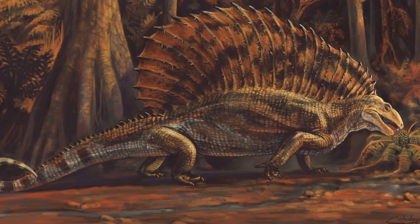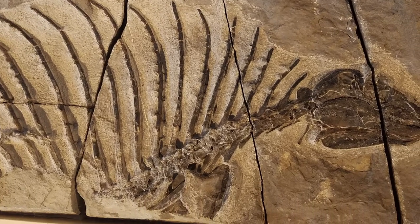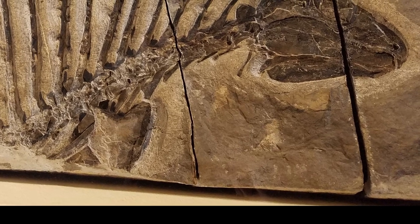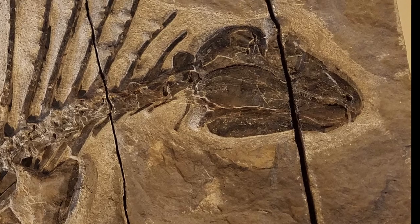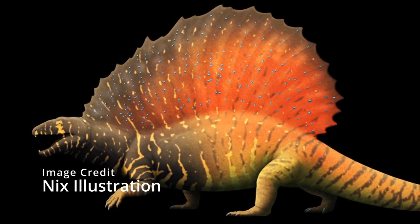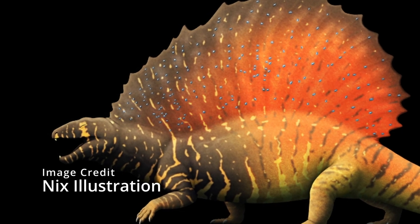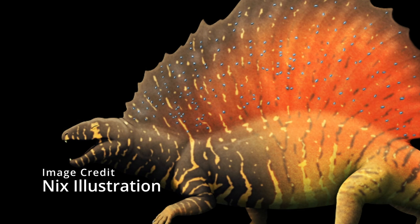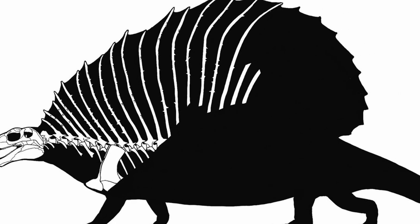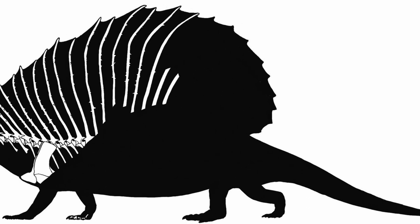Gordodon is a very interesting edaphosaurid that we know a lot about due to how well-preserved the only fossil we have is. The fossil was named NMMNHP70796, discovered in 2013, and shows much of the front half of the animal with a beautifully preserved skull. The name Gordodon means 'fat tooth,' named after its unusual dentition with incisors at the front and peg-like teeth further back. They were smaller than most other edaphosaurids, only reaching a meter in length. Its sail was also slightly different, as the small bumps on the vertebrae were more pointed and placed randomly along the bones without any obvious pattern or symmetry.